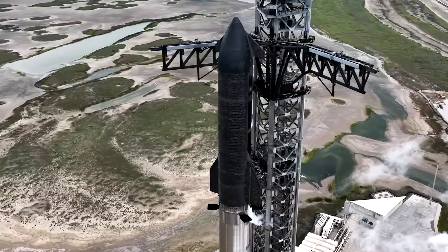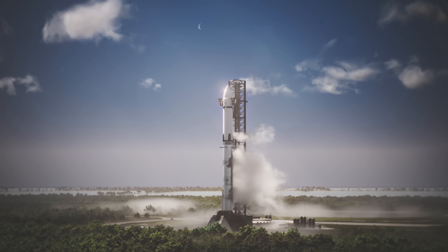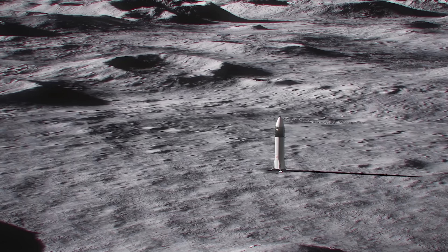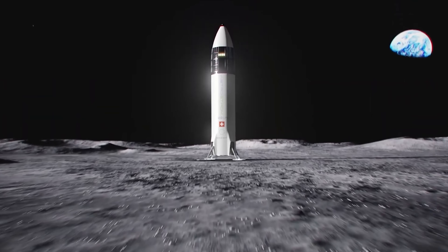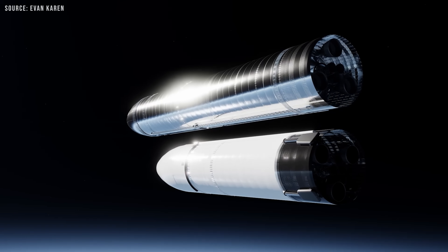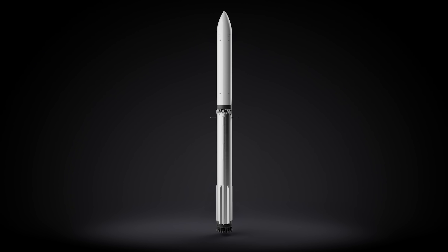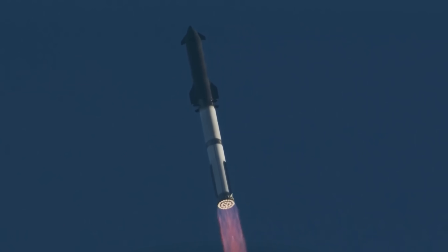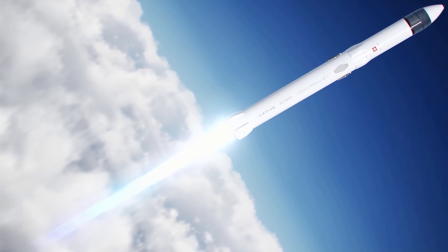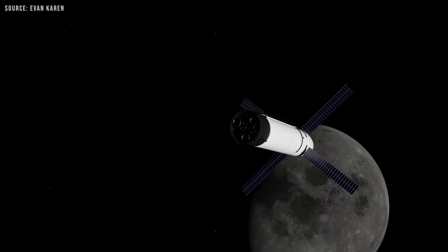So what does that actually mean? Are they literally developing a different system? When you're looking for a simpler path, the idea is usually to strip away the hardest parts and see if the rest still works. One of the biggest challenges with the current plan is refueling in low Earth orbit. Basically, SpaceX has to launch a depot version of Starship and then fill it up using multiple tanker Starships. Once the depot is full, the lunar lander version of Starship launches, gets refueled, and then heads to the moon.